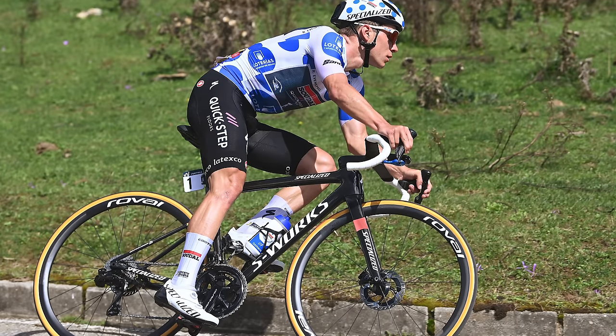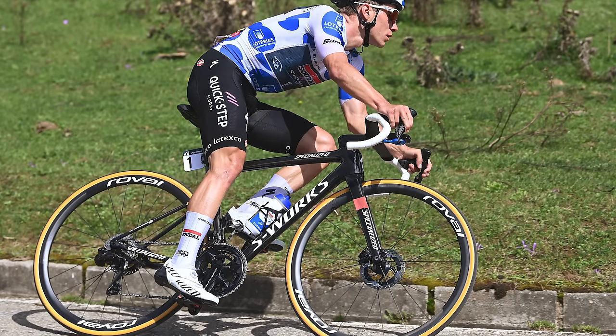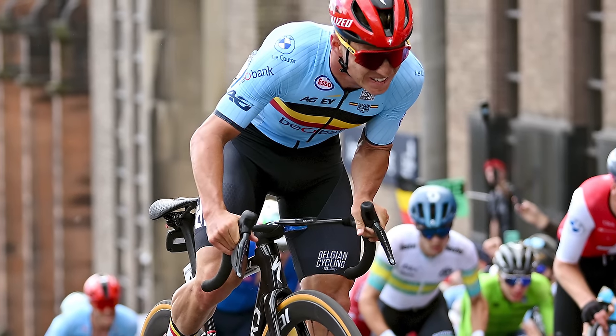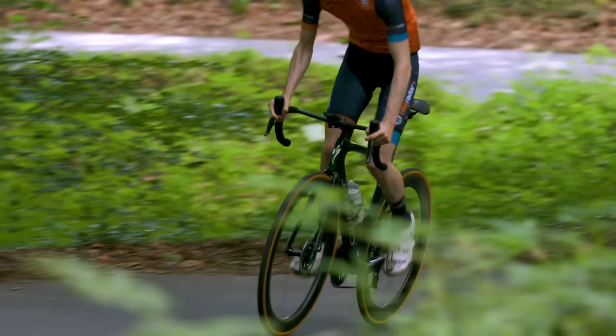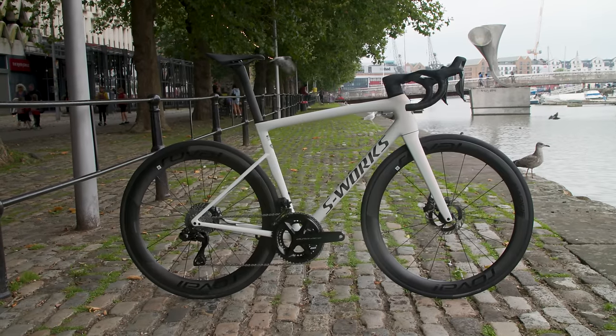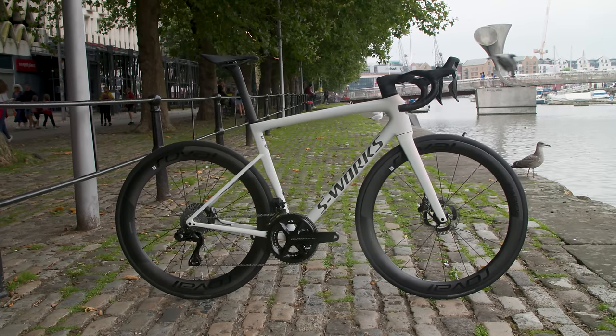So, how will the Tarmac SL8 fare in 2024? Given that Specialized sponsors a load of the biggest teams, we'd bet it will win a fair few races. But is it different enough from the SL7 for the paying public to buy the new bike? We'll just have to see.